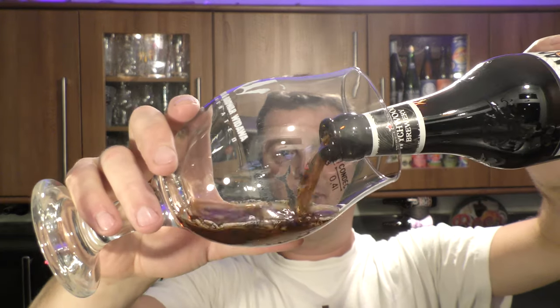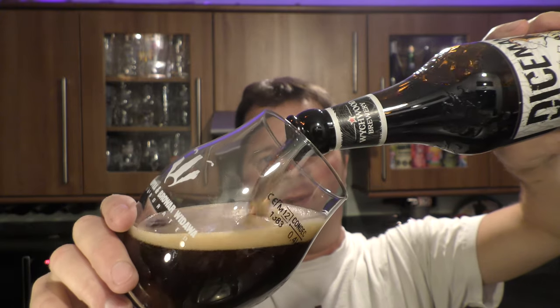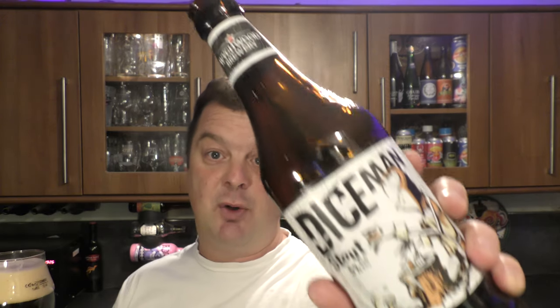I'm interested in this because I always feel that regional brewers' strongest points are generally when they brew a stout. Fuller's best beer is a stout. Brains' best beer is a stout. Marston's best beer — could it be a stout? Could be. This is Witchwood Brewery, owned by Marston's.